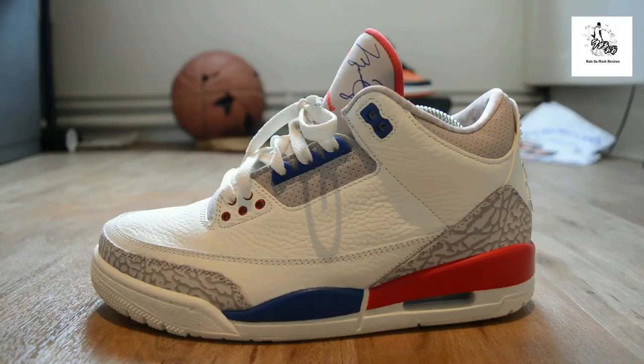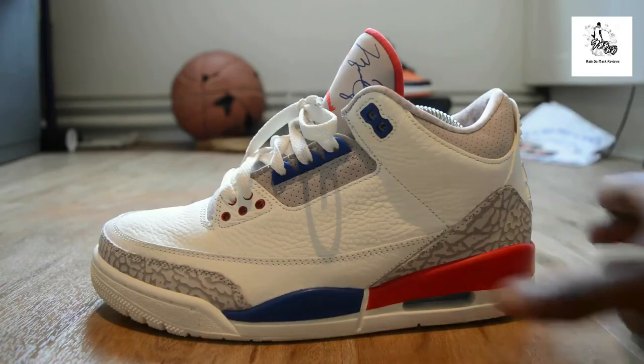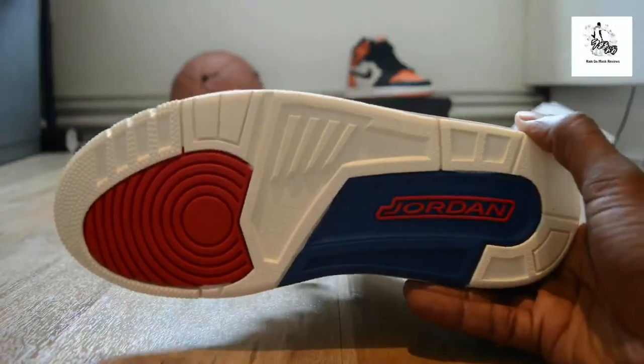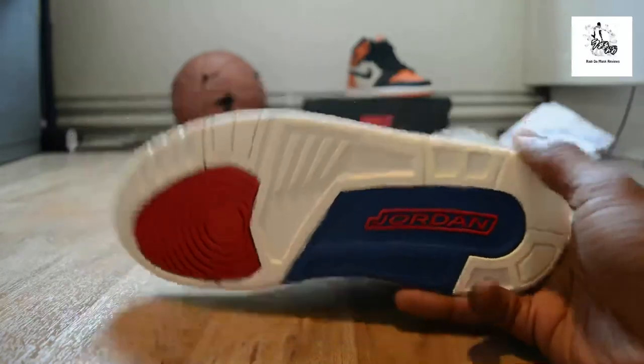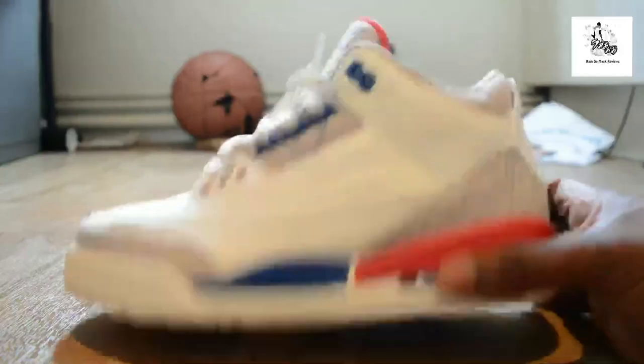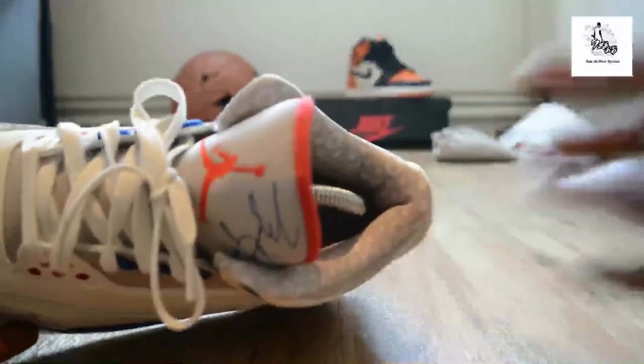It's a nice trainer. If you haven't got a lot of threes, this is a good entry three and you can still get these — I don't think they're sold out. Like even the sole just lends itself to a retro feel; I don't know why, maybe it's just the color blocking of the blue and the red. I really like it.